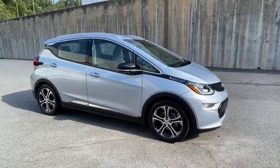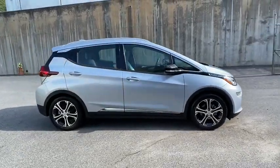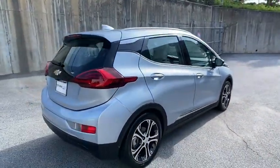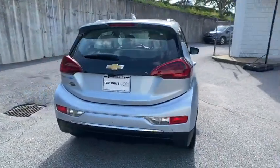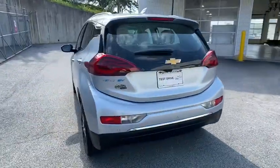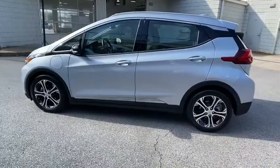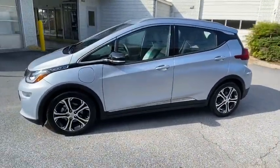Looking for the right vehicle? Check out the 2017 Chevrolet Bolt EV. The Chevrolet Bolt EV has a beautifully sculpted exterior along with its impressive performance, spacious interior, and advanced technologies. It has completely reinvented what an electric car can be.